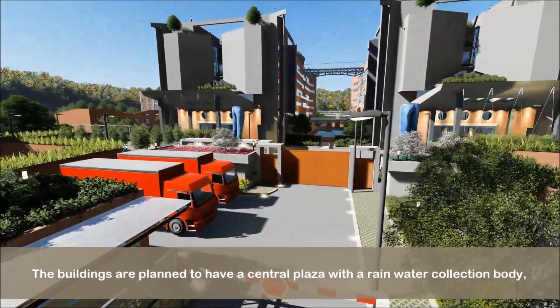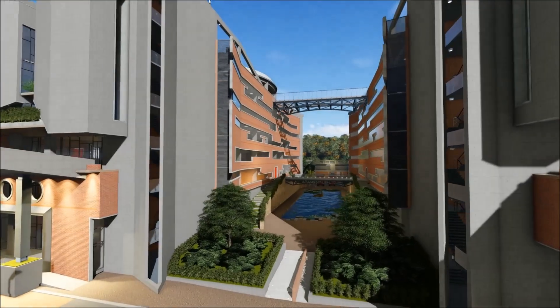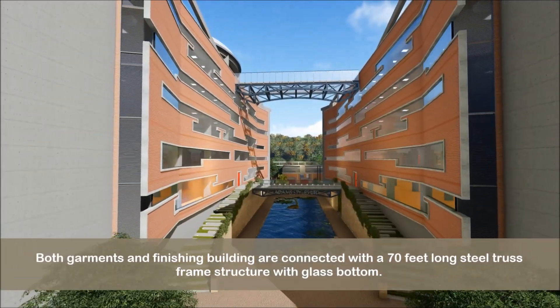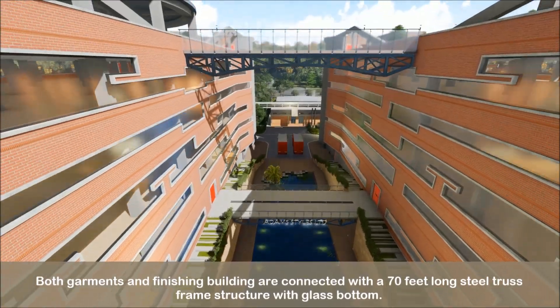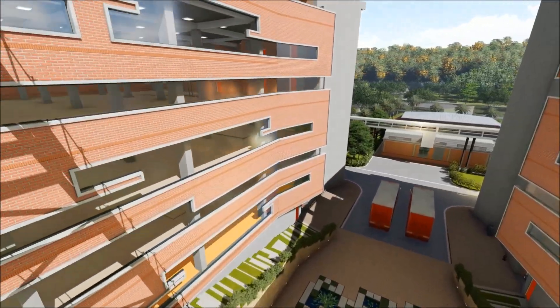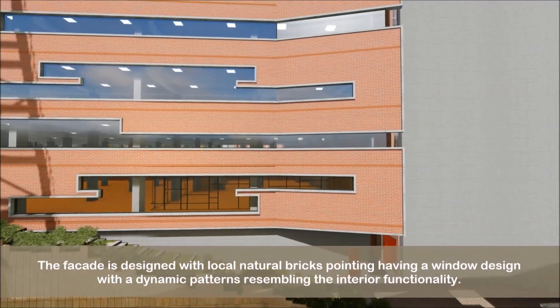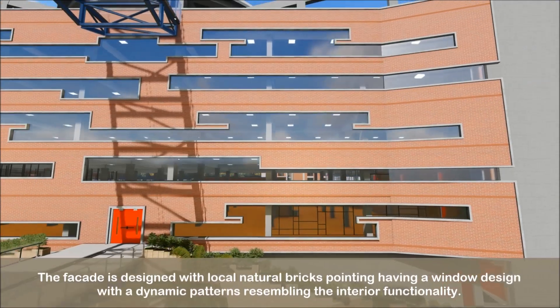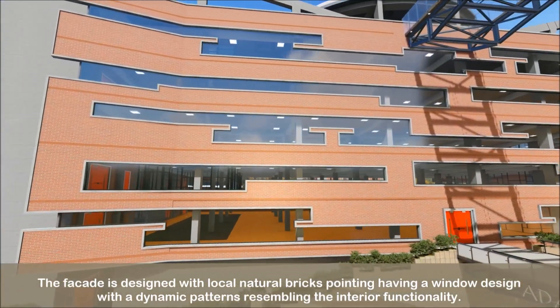The buildings are planned to have a central plaza with a rainwater collection body. Both garments and finishing buildings are connected with a 70-feet-long steel truss frame structure with glass bottom. The facade is designed with local natural bricks pointing, having a window design with dynamic patterns resembling the interior functionality.